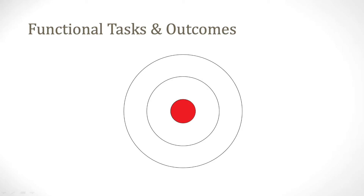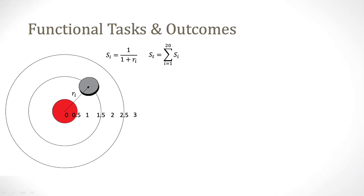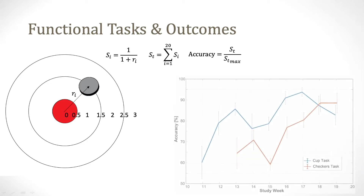To determine functional outcomes, we performed a series of functional tasks that required the patient to use the system to grasp an object and move it to a target. After each attempt, the distance between the center of the target and the object was measured. This was repeated 20 times each session to calculate a trial score and accuracy measurement, and repeated every day for 10 weeks to monitor progress, which showed improvement in the patient's accuracy over time.